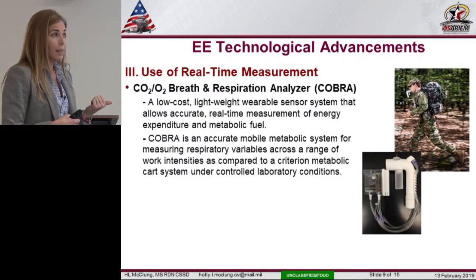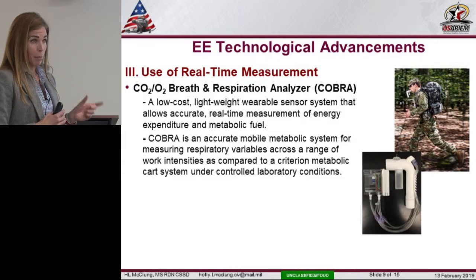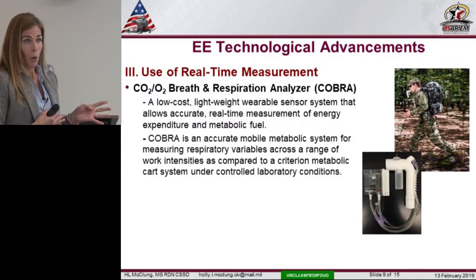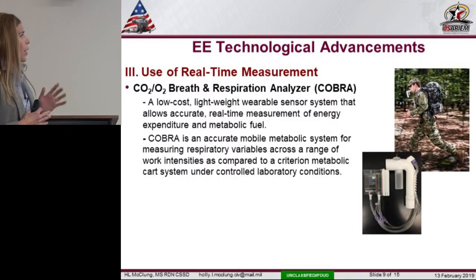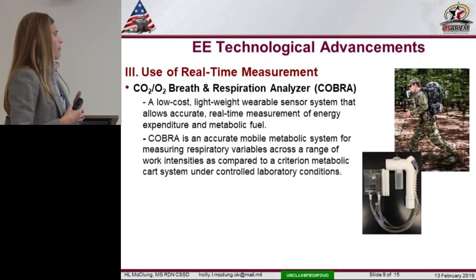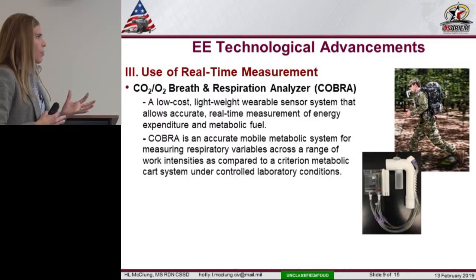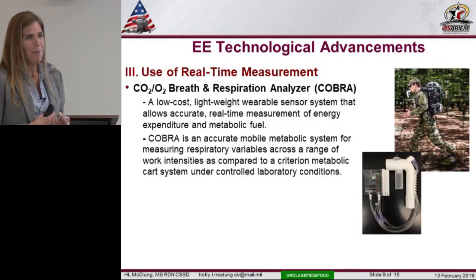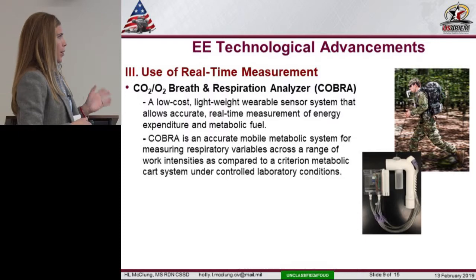We just finished validating the COBRA in the lab in a controlled environment, comparing it to the Parvomedics metabolic cart. It looks very good and very similar. We correlated results across four work levels — rest, walk, jog, and run — and I was really impressed. We also compared the COBRA to OxyCons across the same four activities, and it looks as good if not better. One issue with OxyCons is reliability — they're not easy to work with and we've had a lot of problems with data loss. The COBRA is a promising technology for a real objective measure.